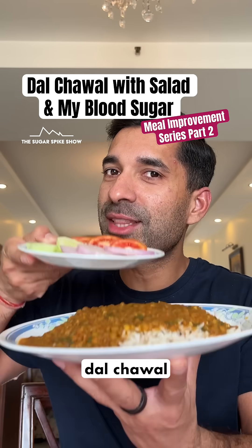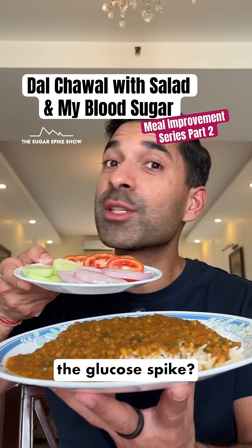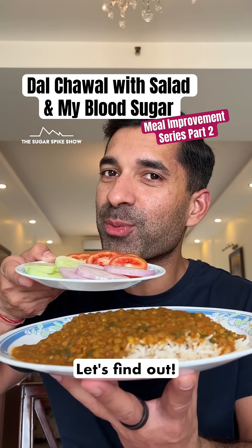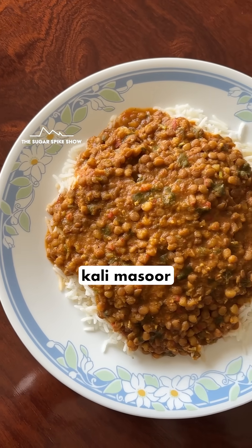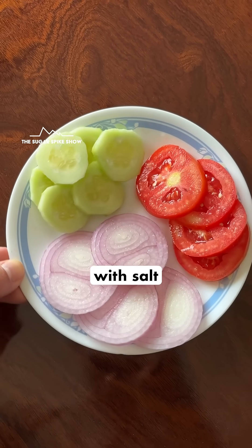Do you know if having a salad along with dal chawal actually helps in reducing the glucose spike? Let's find out. Today I'm having 200 grams of freshly cooked white rice along with 300 grams of kali masoor ki dal and one plate salad with salt and lemon.